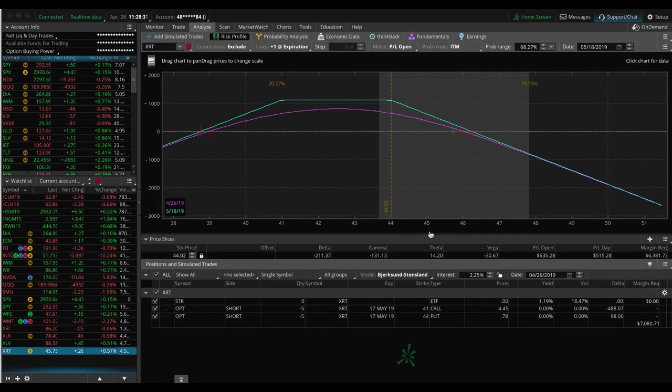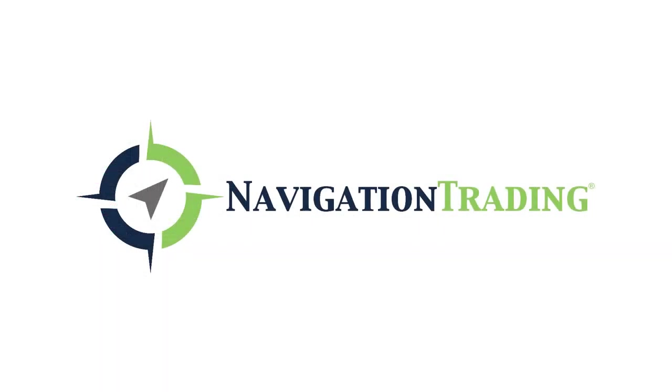So those are all of our positions. Hopefully we get a little more volatility next week — a little bit of downside would be great. Let's keep this going. Everybody have a great weekend — talk to you next week.